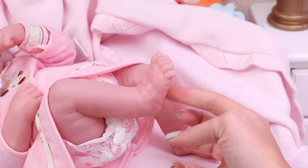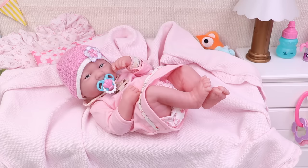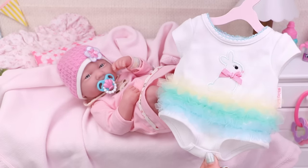Ooh, tickle, tickle, tickle, tickle! One, two, two little feet! Look how cute they are! This is your first outfit with a bunny and a tail on the back. Now let's put it on!